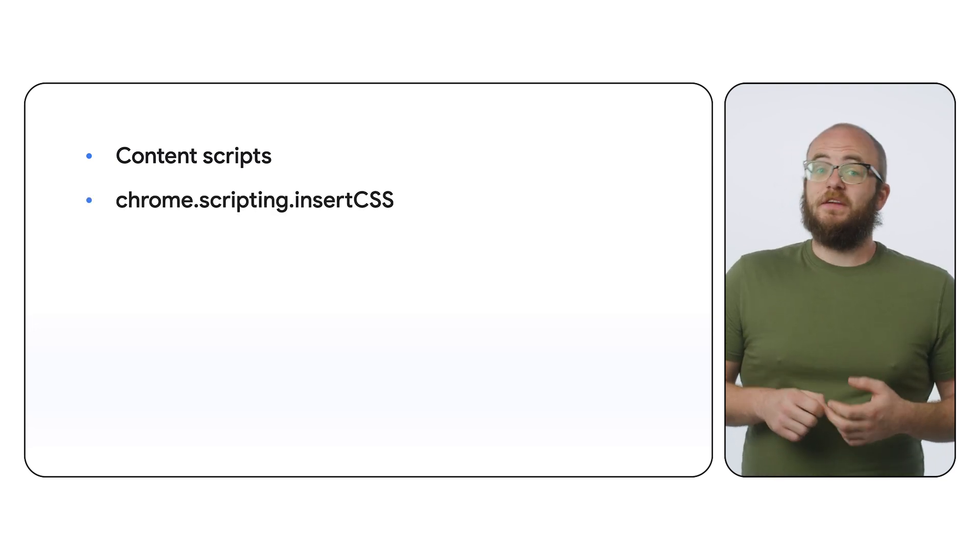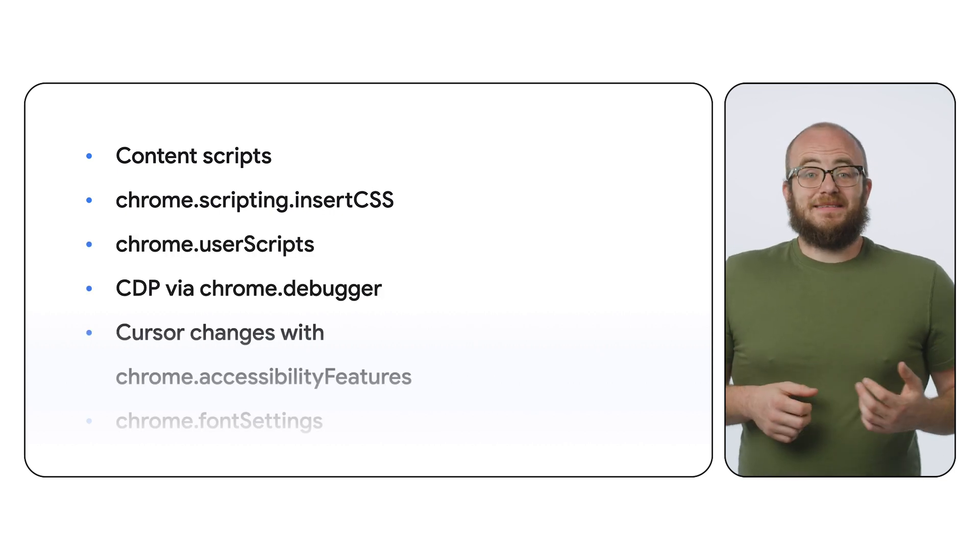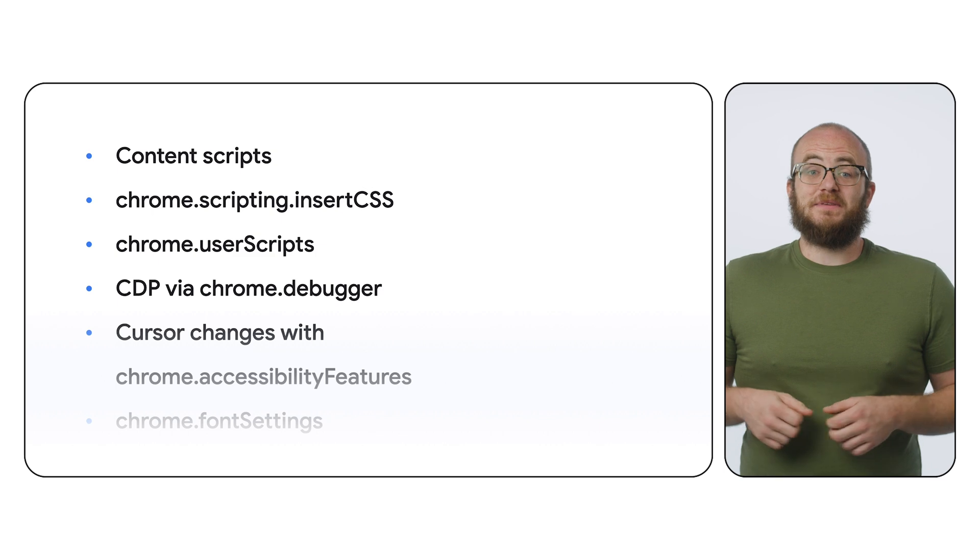If there's one thing that breaks my concentration more than long endless forms, it's got to be ugly websites. I live in dark mode. Unfortunately, many websites still haven't embraced the dark side, at least where their CSS is concerned. Luckily, extensions give us a ton of options to fix this — whether it be injecting your own static CSS file with content scripts, dynamically adding something with the Chrome Scripting Insert CSS API, or any other number of options. Extensions let you instantly add a sleek, eye-friendly dark theme to any website.